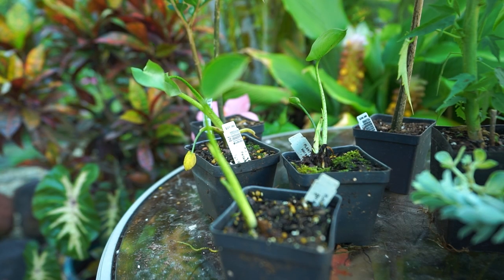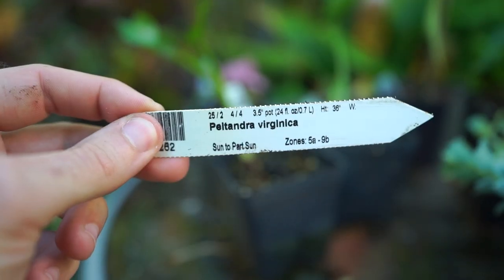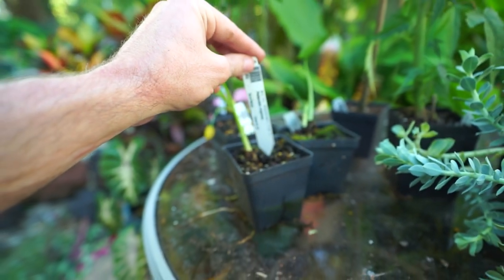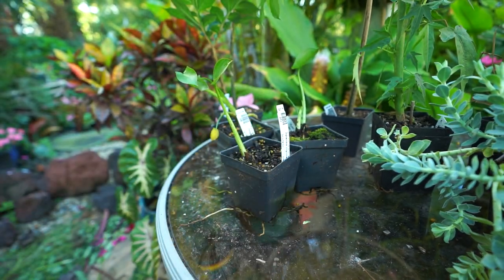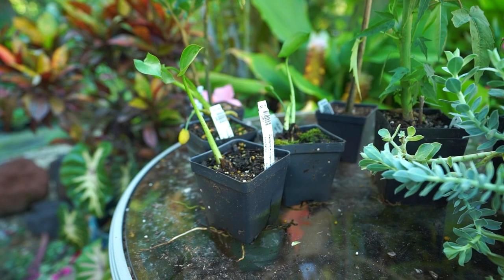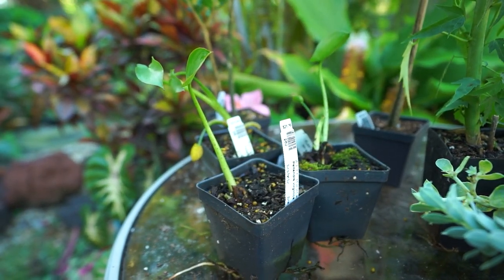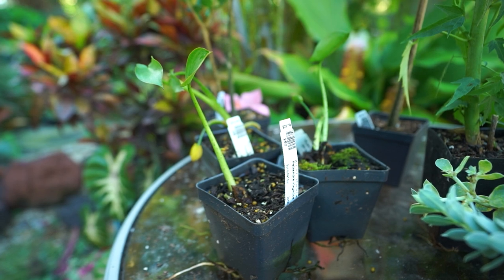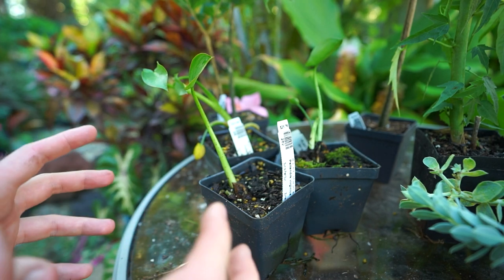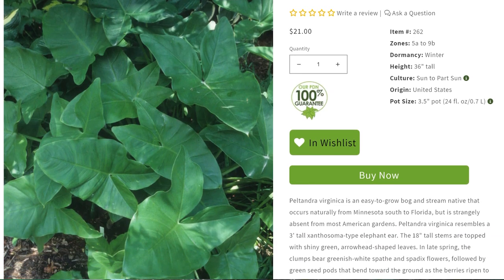These three in the back are Peltandra virginica, zone 5. I keep getting this one confused with Typhonium giganteum because I've been doing reading on that. These are zone 5 to 8 plants that have an alocasia look to them but can take the cold. Peltandras are typically grown in ponds and bogs — if you have part sun and consistently moist soil, these will form up to 36-inch tall clumps of great big arrow-shaped leaves, giving you the look of a tropical alocasia all the way down to zone 5.